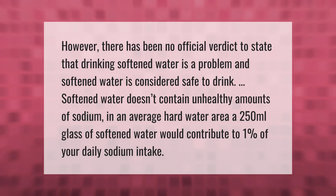However, there has been no official verdict to state that drinking softened water is a problem, and softened water is considered safe to drink. Softened water doesn't contain unhealthy amounts of sodium — in an average hard water area, a 250 milliliter glass of softened water would contribute to only one percent of your daily sodium intake.